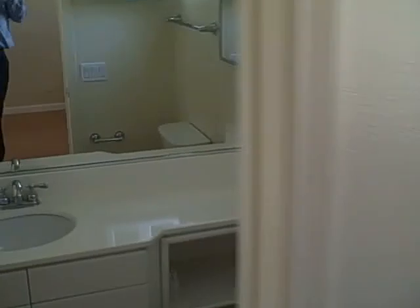And then the other master suite, a little bit smaller. Closets, crown molding, a little step. And then bathroom with a bed, tub, and then a three-quarter shower.